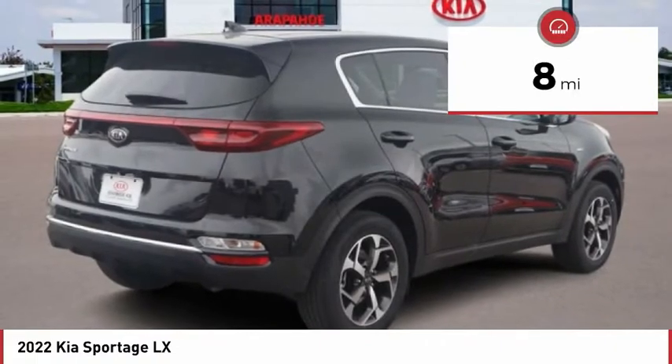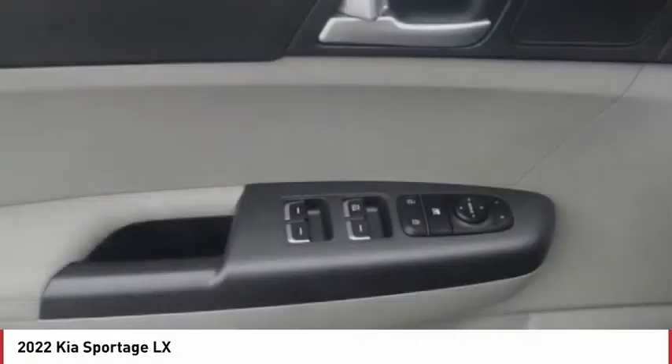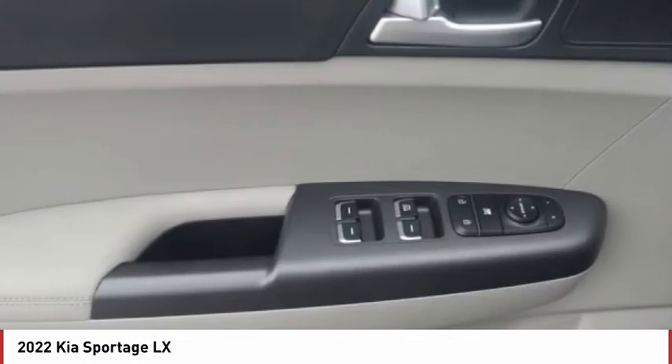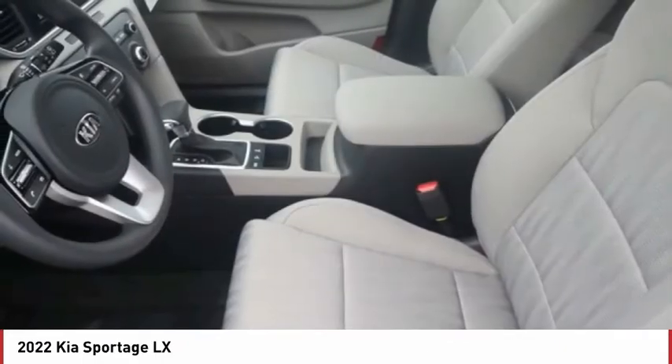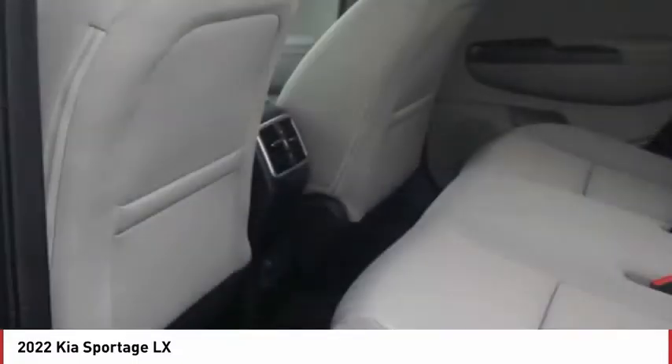Here are some of this vehicle's great options: tire pressure monitor, all-wheel drive, aluminum wheels, wheel locks, rear spoiler, brake assist, traction control, stability control, daytime running lights, and privacy glass.